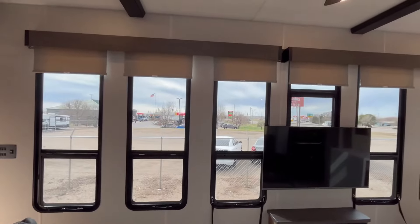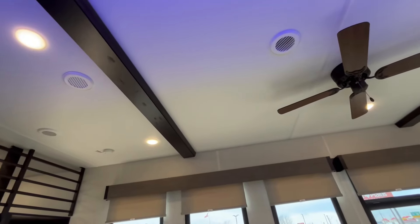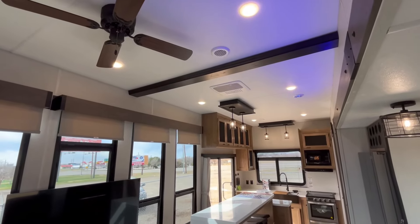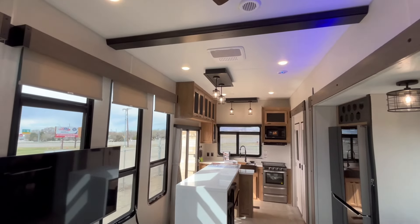If we look up top, I love these simulated beams here. You are going to have two air conditioners — they're both 15K ACs, that's all that Cherokee does. You do have a ceiling fan there as well, and all LED lights too.